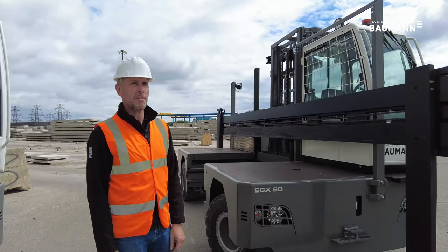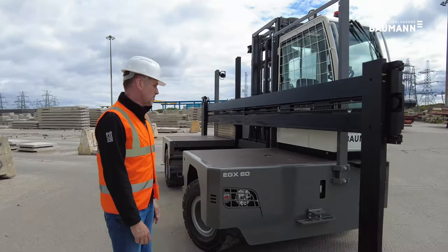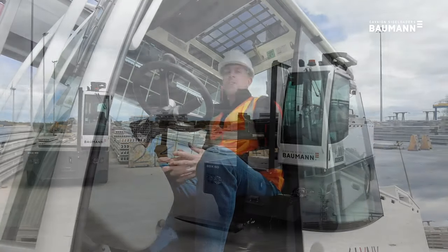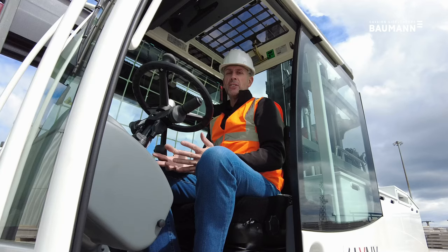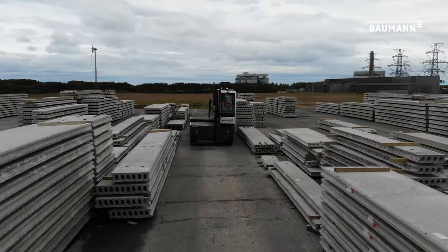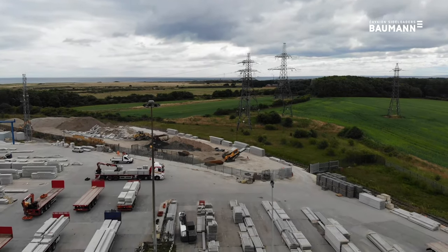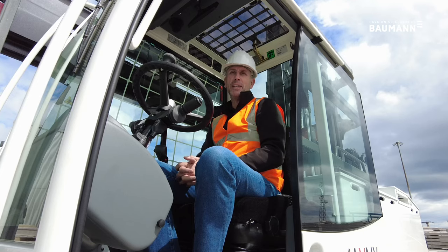Here we are at a concrete manufacturing plant in Northumberland today, handing over an EGX 60. Concrete manufacturers are synonymous with the use of diesel trucks, but with the ever-changing benefits of electric machines, the 120-volt EGX machine is now proven to match the performance and shift life of our diesel products. This made it an obvious choice, due to the supply of electricity here from when the site was previously an aluminium smelting plant.